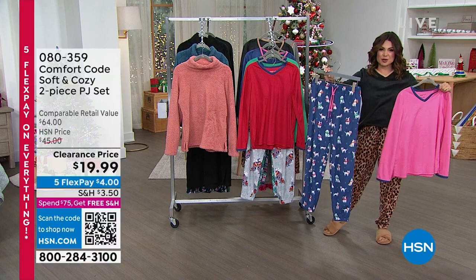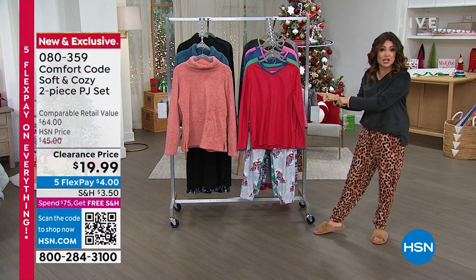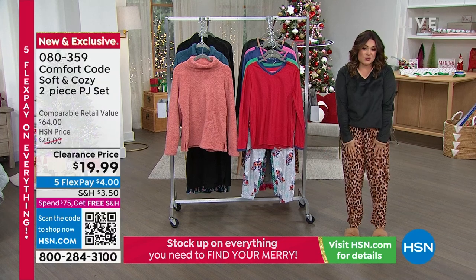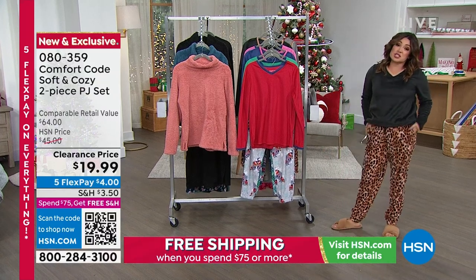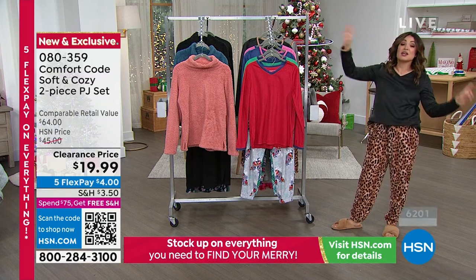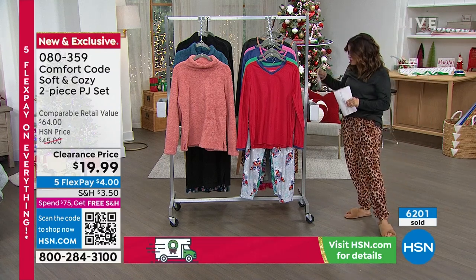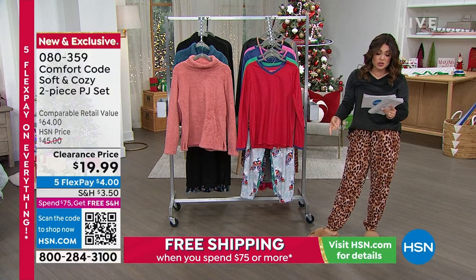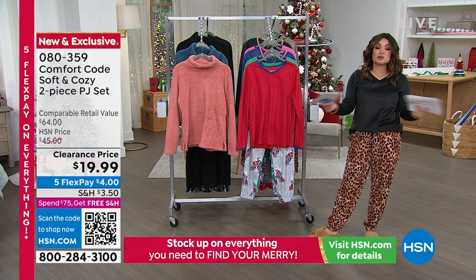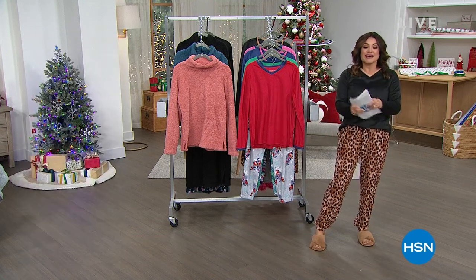This is what we love about Comfort Code by Cuddle Duds — they give us incredibly fun prints and super cozy outfit ideas, perfect as a present. You can also wear the pieces separately. Petite, average, and tall sizing is very rare in pajamas, so if you are petite or tall, get yours now. Over 6,000 of these flew out the door earlier this afternoon. The tall is a 32-inch inseam on the pant, average is 29 inches, and petite is 26 inches. Machine wash, tumble dry.